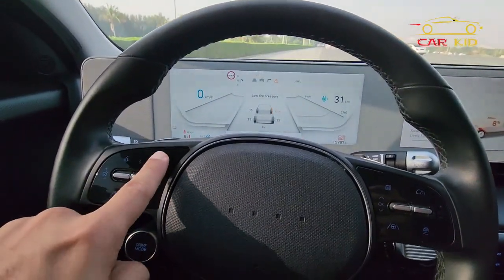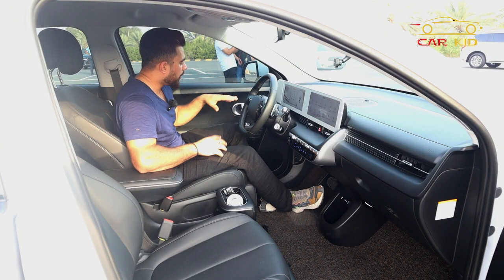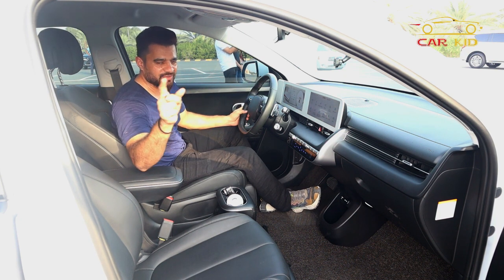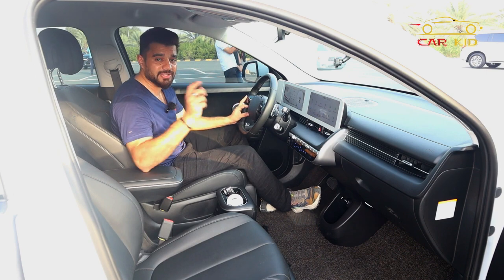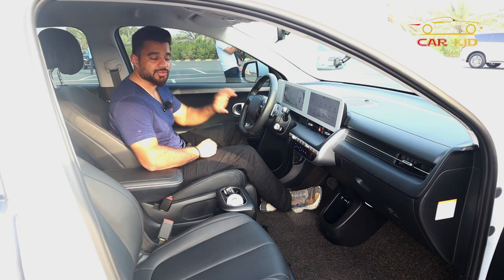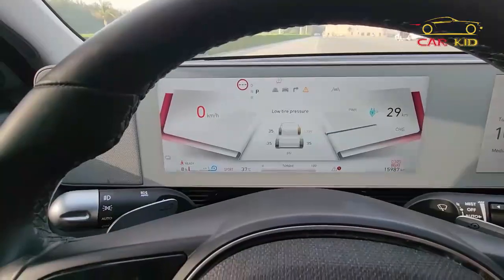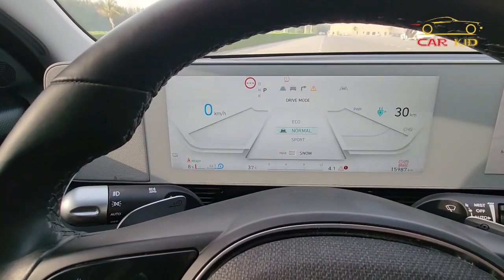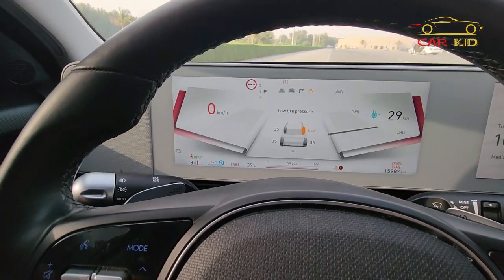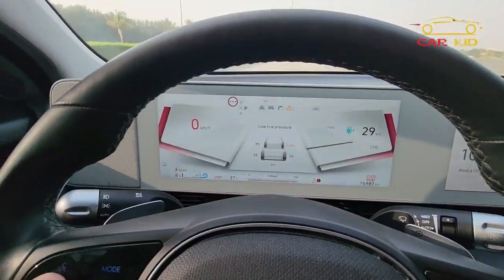Let me explain the drive modes. You have a drive mode button, but unlike other cars where you rotate to select, here you press it. Press once for eco, again for normal, press again for sport mode. The graphics look like an open book — the layout is similar but some details change for each mode.